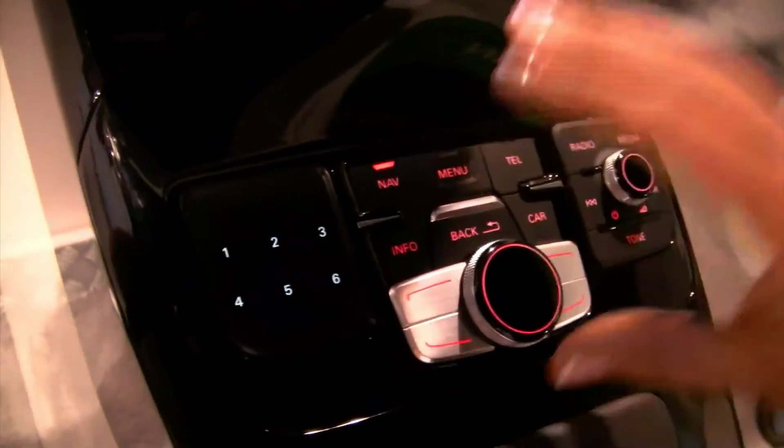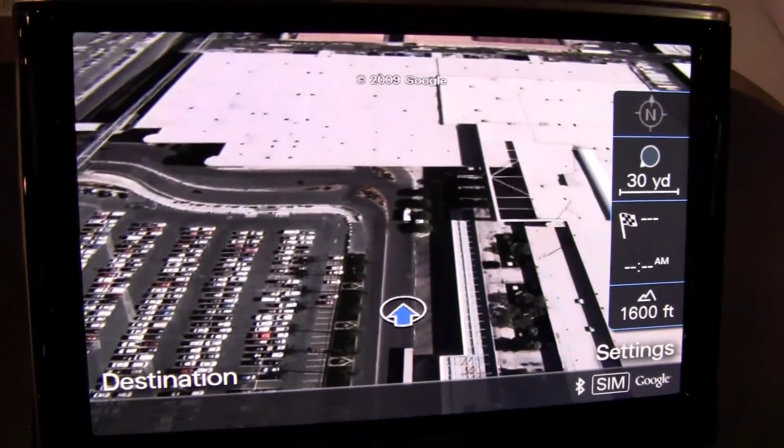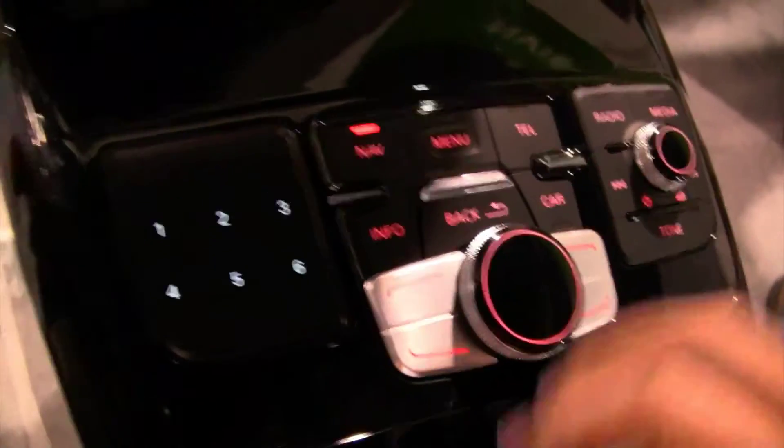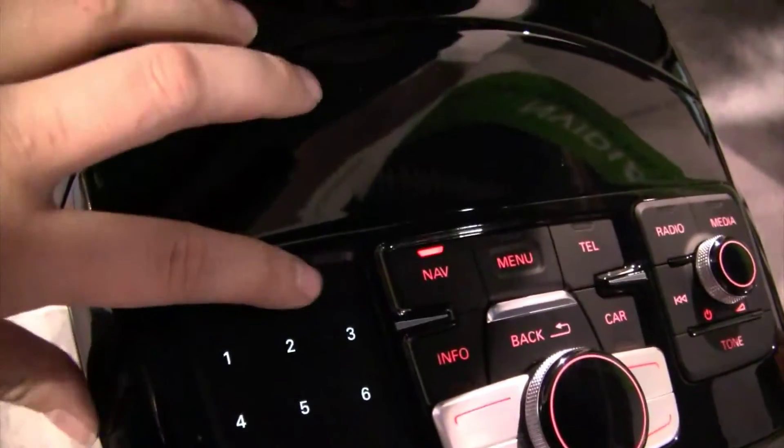Before, when entering a destination, you had to scroll through all the letters with the knob. Now with the touchpad, you can just start typing. And it has a very nice feel to it — a little bit rubberized. That's quite nice.